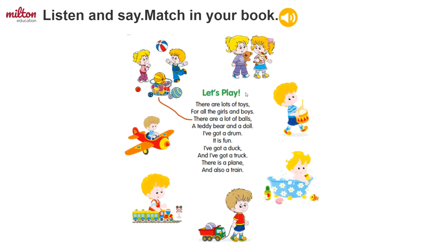For this exercise you have to read and listen to the poem, then look at the pictures and match them to words from the poem. First, let's read it together.